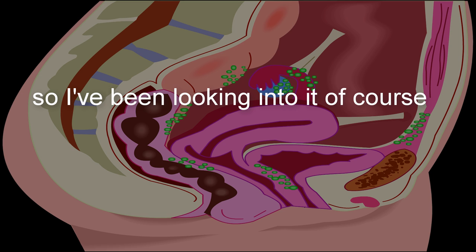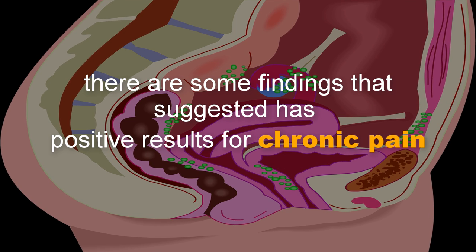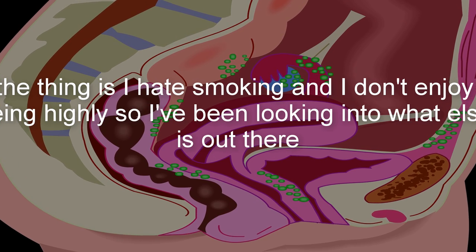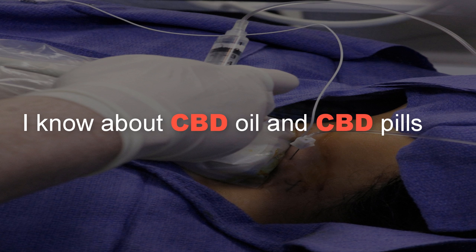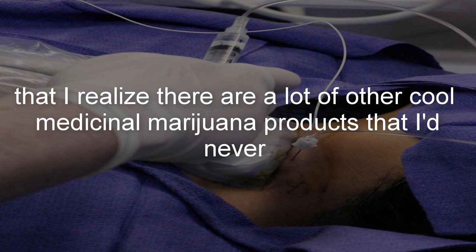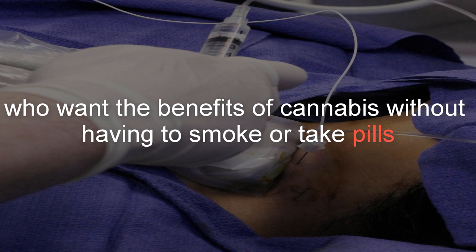I've been looking into it, and one of the top hits is marijuana for chronic pain. Though there isn't any research yet that conclusively proves marijuana is an effective medication, there are some findings that suggest it has positive results for chronic pain. The thing is, I hate smoking, and I don't enjoy being high. So I've been looking into what else is out there. I know about CBD oil and CBD pills, but I realize there are a lot of other cool medicinal marijuana products I'd never heard of — perfect for people like me who want the benefits of cannabis without having to smoke or take pills.